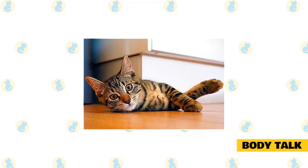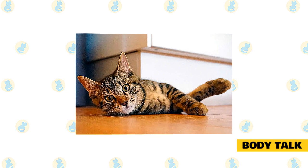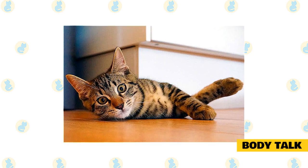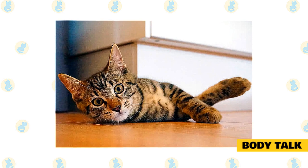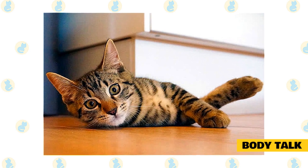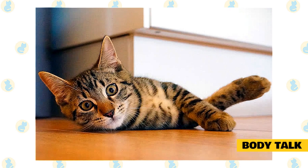Body talk: the cat's total body posture indicates everything from confidence to fear or submission. To understand the full message, body talk must be read in conjunction with what the eyes, ears, tail, fur, and vocalizations express. A relaxed and happy cat would have ears pointed slightly forward, eyes relaxed, and whiskers also pointed forward. The more you pay attention to your cat, the easier it will be to read its body language and learn what they're trying to tell you.